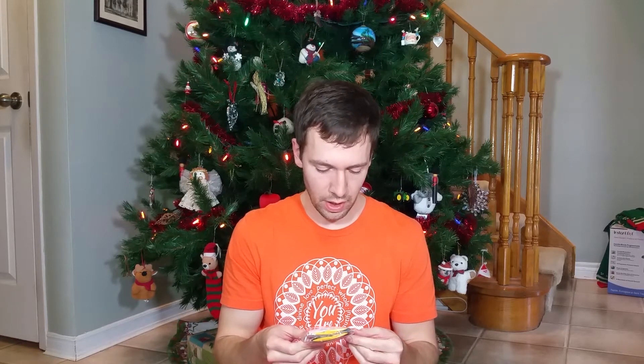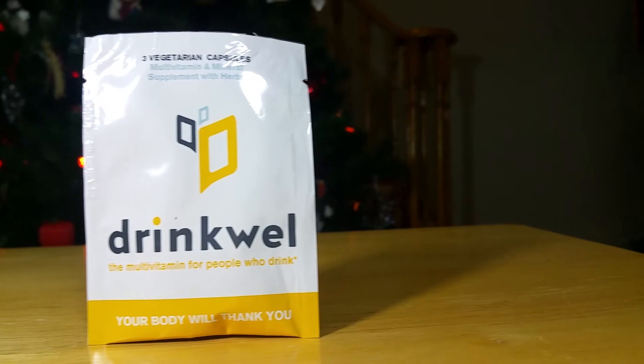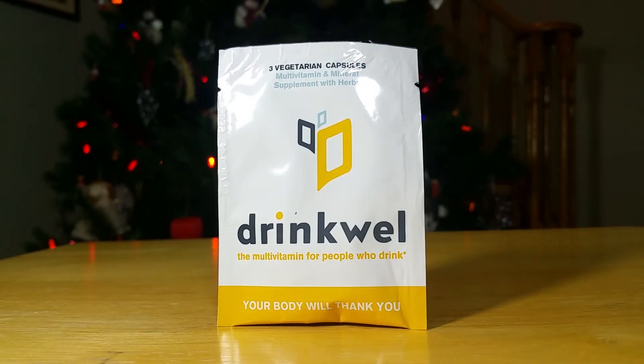Next up, we have Drink Well — the multivitamin for people who drink. When they say drink, I'm assuming they mean alcohol. Directions: when drinking, take one full packet — three capsules — with food and water before you drink. Take a second packet with water after your last drink. Drink Well is the first multivitamin specifically formulated for healthy people who drink alcohol. Its ingredients replenish nutrients, support healthy liver function, and help your body process alcohol-induced toxins. Very cool, and very handy for the holidays.